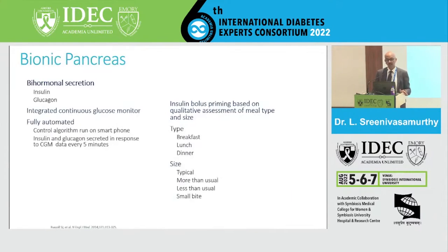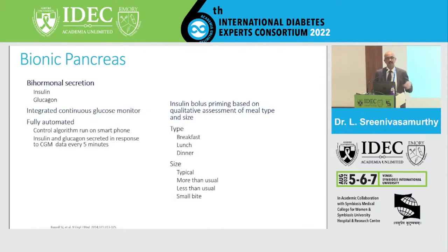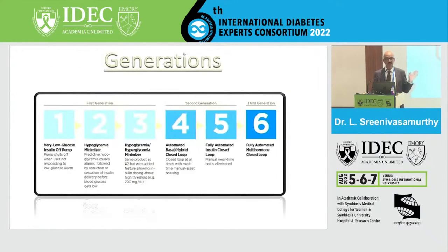The speciality of the bionic pancreas is its bi-hormonal secretion — both insulin and glucagon combined — with an integrated CGM that is fully automated. Bolus priming can be done based on the type of breakfast and meal size, individually designed. Based on hypoglycemia and hyperglycemia minimization, they have been classified as first generation, second generation, and third generation systems.